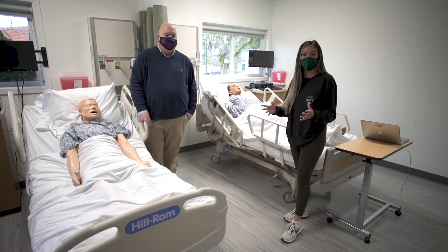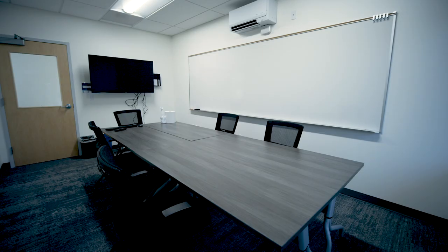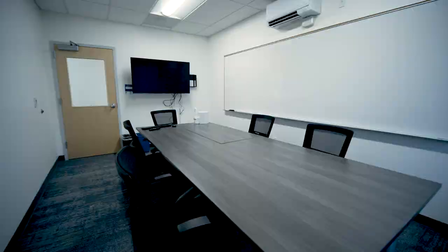What's great as well is that we now have multiple debriefing areas and rooms dedicated for students to talk about what they learned, so we're going to be able to have a lot more flow of students through this space.